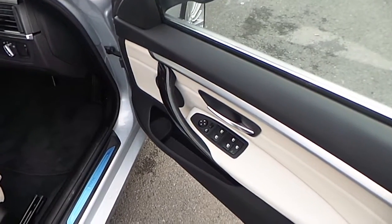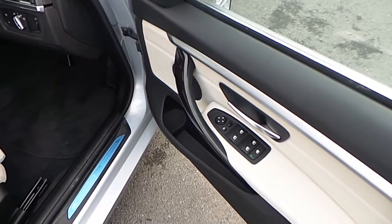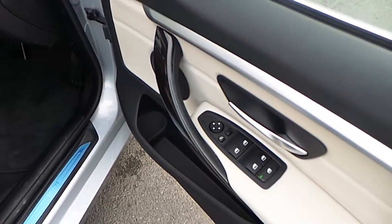As we move to the driver's side we can see the front and rear electric controls on the driver's side door panel, along with the electric wing mirror controls and the button for retracting the wing mirrors.